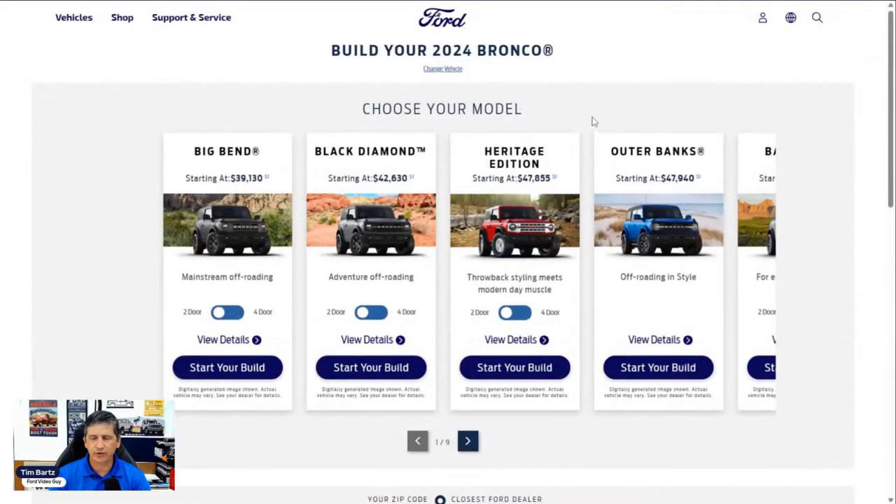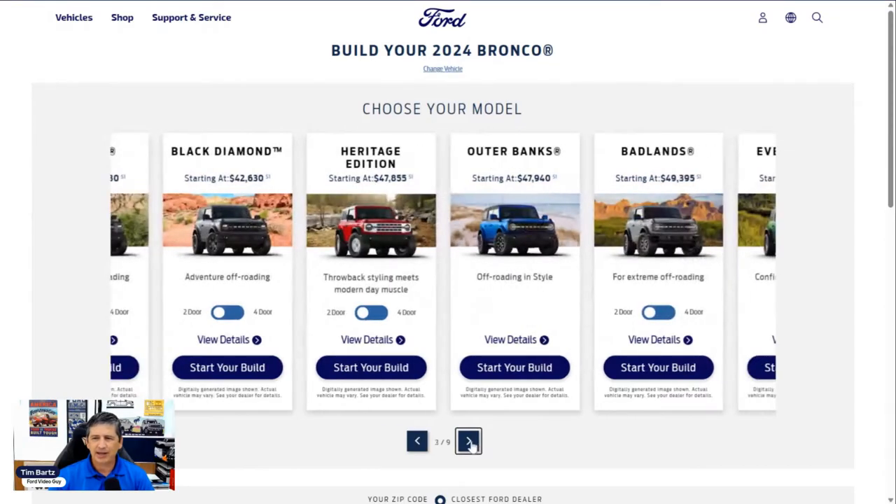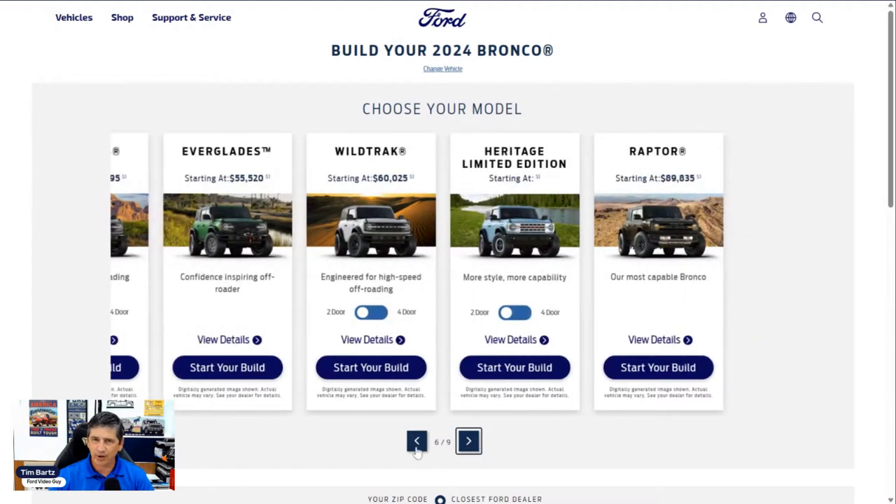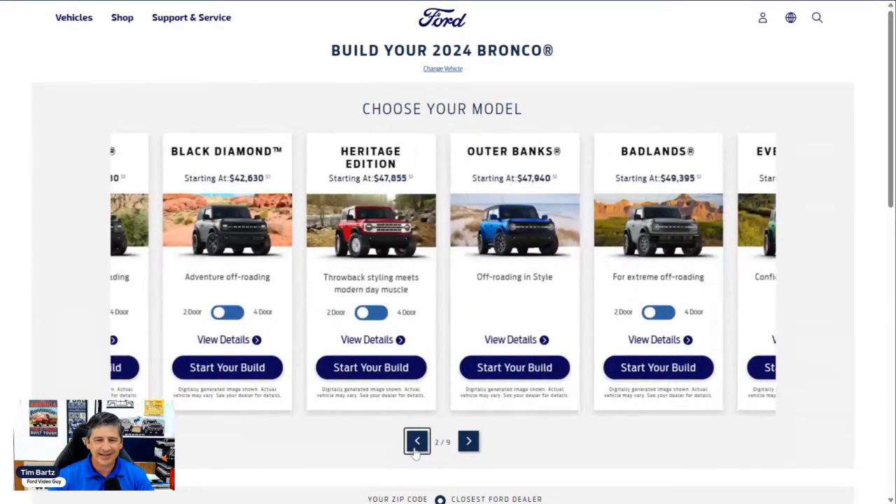You can search for 2023 inventory if you don't want to wait for a 2024. Here we have the different trim levels: Big Bend, Black Diamond, Heritage, Outer Banks, Badlands, Everglades, Wild Track, Heritage Limited Edition, and Raptor — nine videos to cover all of these. Coming to the Black Diamond, it starts at $42,630. It's available on two-door or four-door; the four-door version is $43,370, which is what we'll use for this walkthrough.